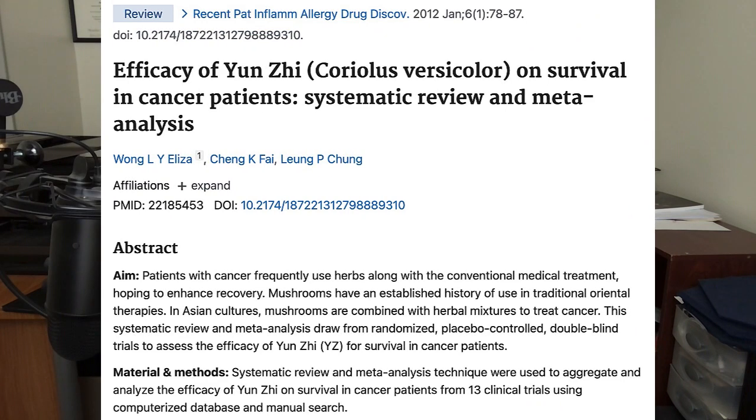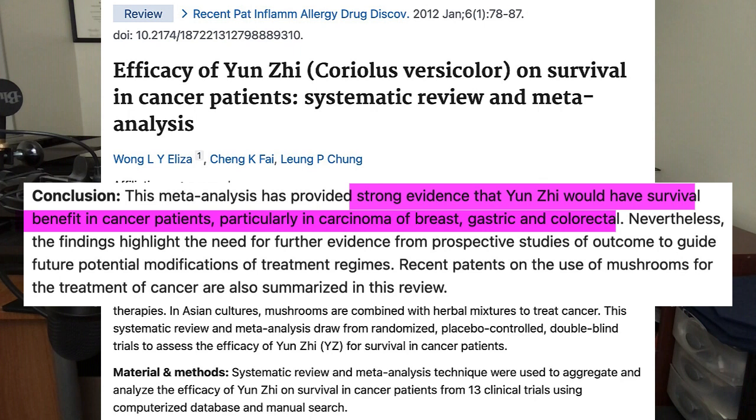Following up on this, when other researchers looked at 13 previous turkey tail mushroom studies, they concluded that there was strong evidence that turkey tail mushrooms could aid in the survival of people suffering from breast cancer, stomach cancer, and colon cancer, although they also point out that there is a need for greater research in this area.